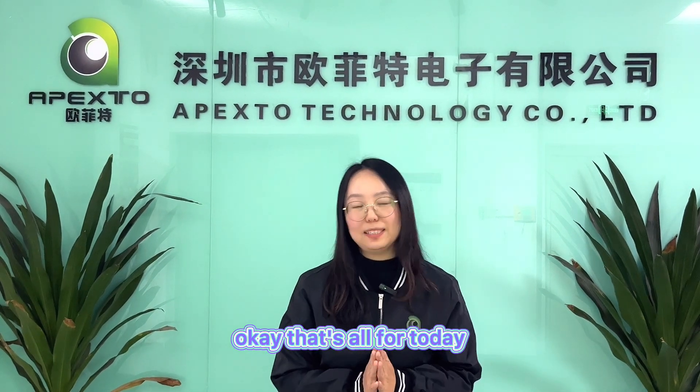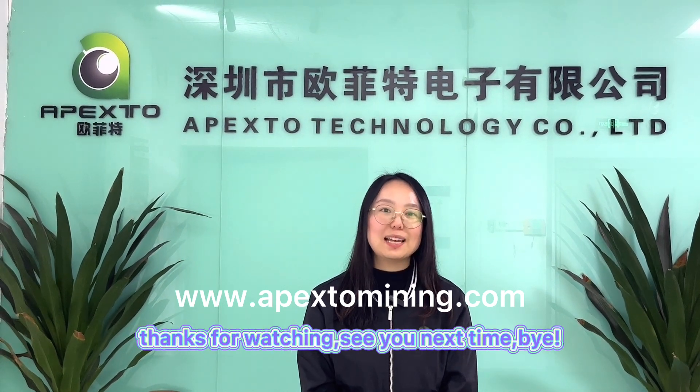Okay, that's all for today. If you have any questions, welcome to contact us. Visit our website to find more models and details. Thanks for watching. See you next time. Bye.